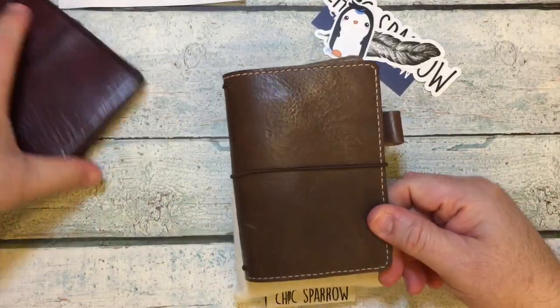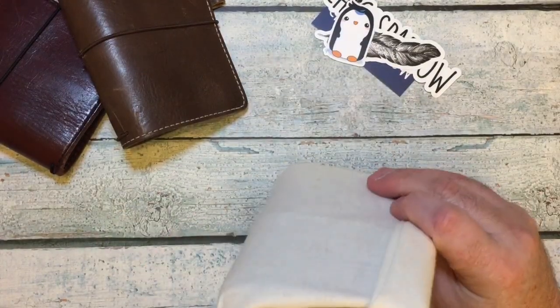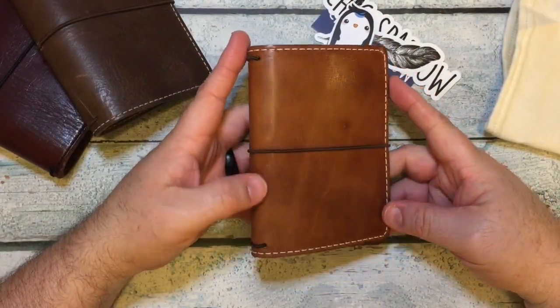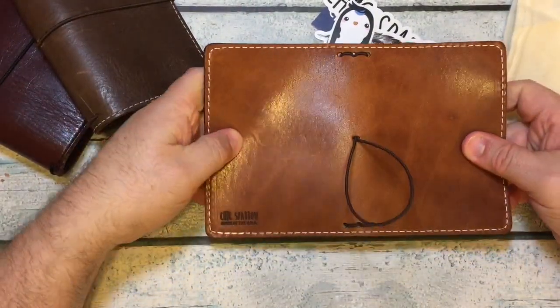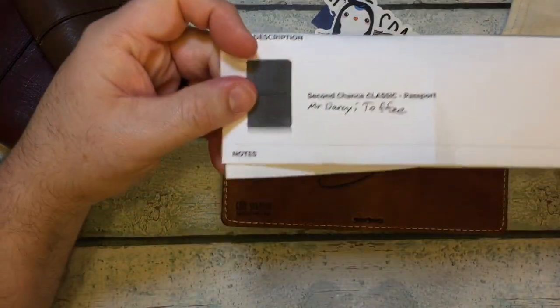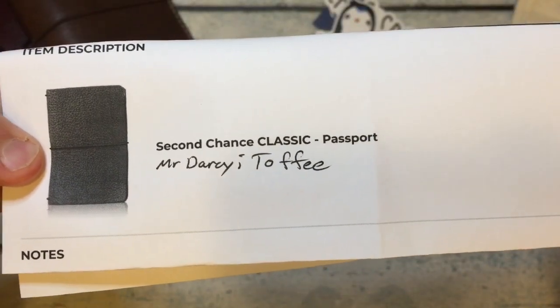So we got something in the same tiny size, and it came in a bag. It is a Mr. Darcy leather — you can see there because it's the shiny — and this looks like it's toffee. The invoice says: Classic Passport Mr. Darcy Toffee. Very cool.